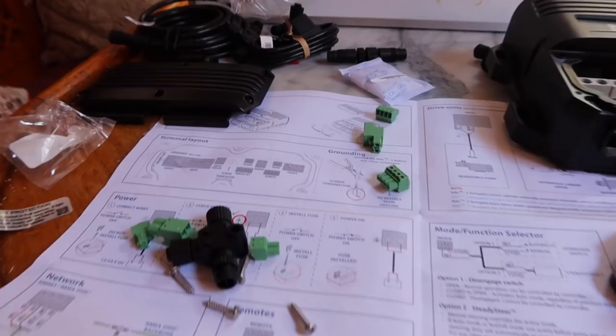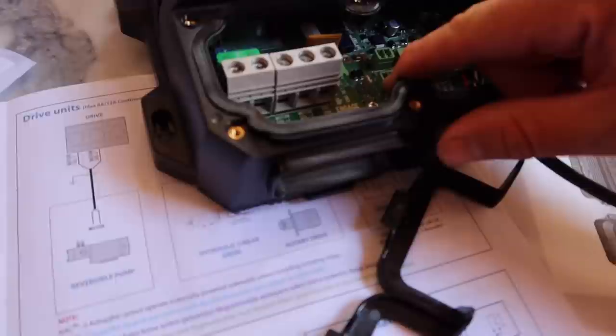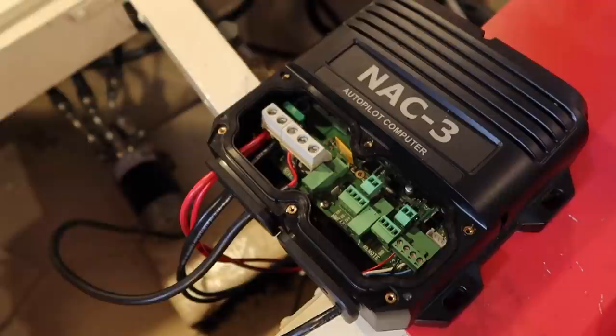The rest of the components will talk to each other on the NEMA backbone. The brain only needs three wires: power in, power out to the drive unit, and the NEMA hookup. Down the line it will make everything much more simple for problem solving.